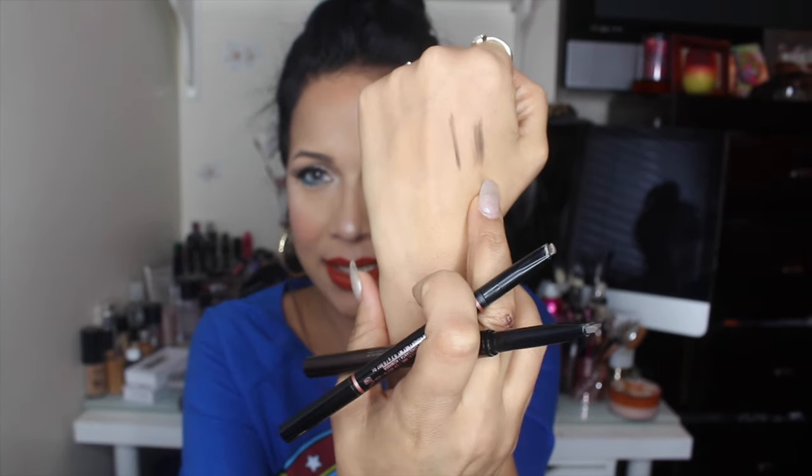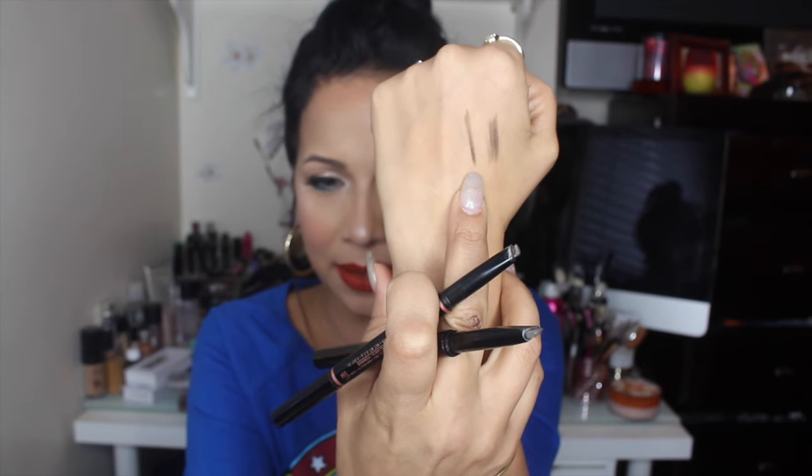The two products that I'm going to compare are the Hourglass Arch Brow and the Anastasia Beverly Hills Brow Definer. So this one here is Hourglass and this one here is Anastasia Beverly Hills.